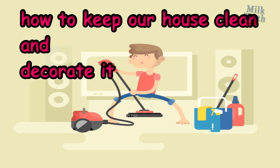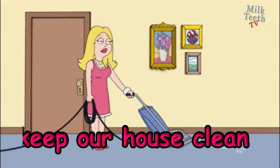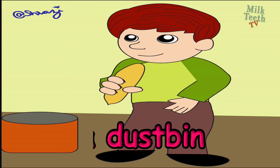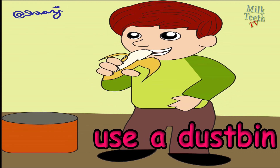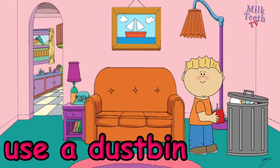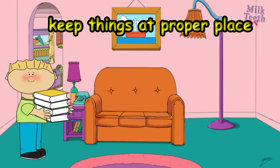Now let's see how to keep our house clean and decorate it. We should clean all the rooms in our house with mops, a vacuum cleaner, and other cleaning equipment. We should always throw garbage and litter in a dustbin. We should not throw dirt here and there in our house, and we should keep things at their proper places.